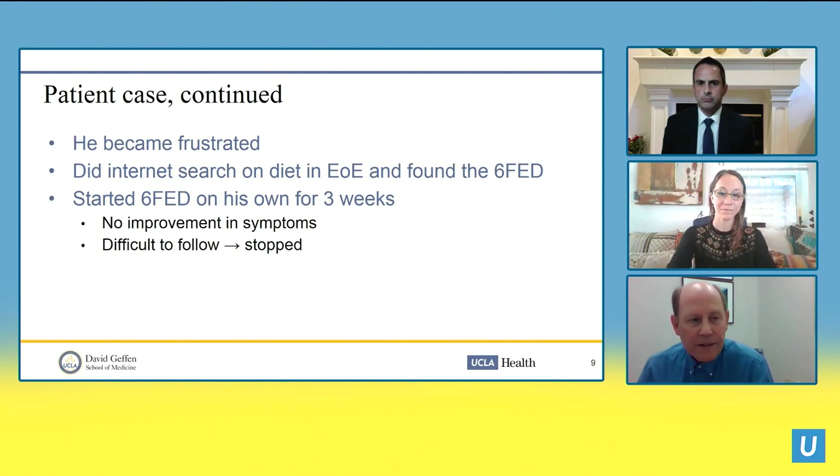Back to our patient: he became frustrated, did an internet search on diet in EoE, found a six-food elimination diet, started it on his own for three weeks, had no improvement in symptoms, found it difficult, and stopped. But we can't assume the diet wasn't the right approach for this patient.